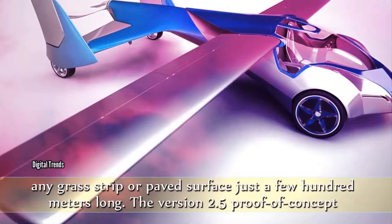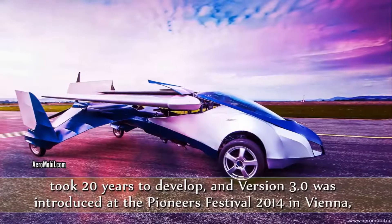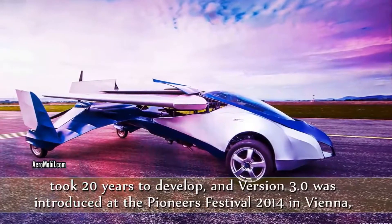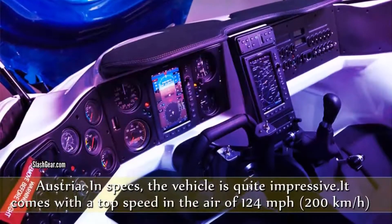The version 2.5 proof of concept took 20 years to develop, and version 3.0 was introduced at the Pioneers Festival 2014 in Vienna, Austria. In specs, the vehicle is quite impressive.